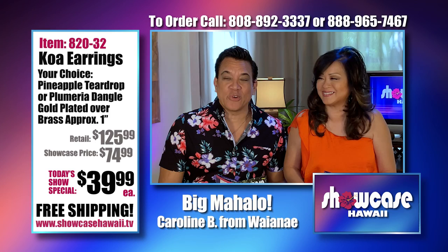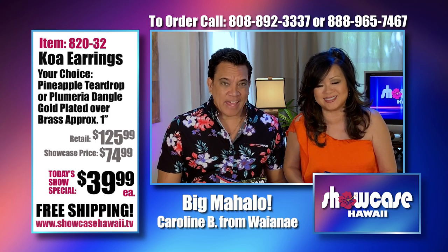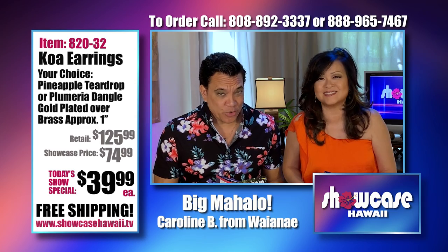Aloha and welcome to Showcase Hawaii, Hawaii's only home shopping show. I'm Wayne Nunez. And I'm Lori Nunez. And we have another all new show for you.